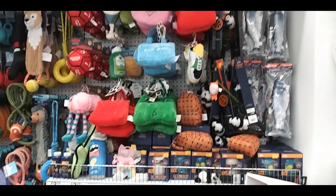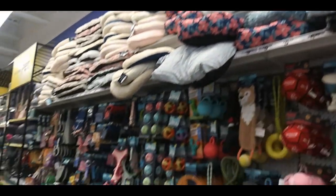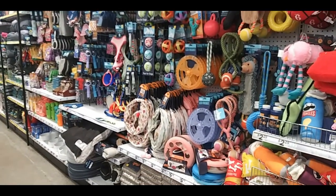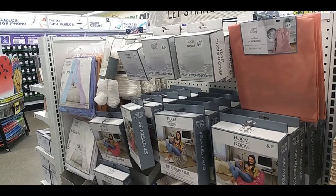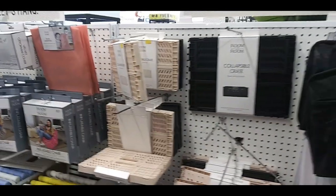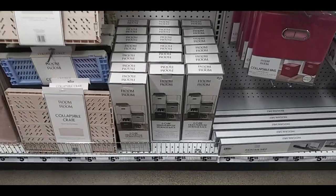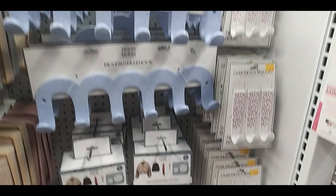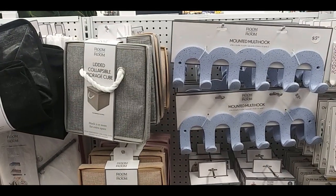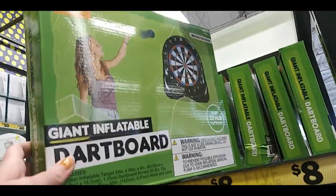And if you have a cat or dog, there's a whole wall of stuff for them — some pet beds, chew toys, leashes, things like that. Here's some decorative room stuff: there's a bed canopy, blow-up furniture, collapsible baskets, hampers. Here's like a six cube shelf. There's different hangers, over-the-wall or door hangers. There's a random Giant Wooden Jenga and a Giant Inflatable Dart Board.